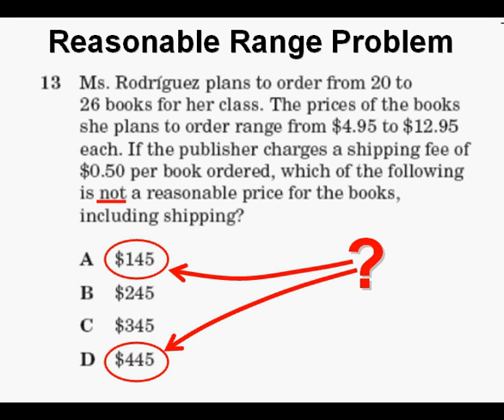Am I 100% sure of this? No. But using logic like this is just about always the best way to start solving a problem.